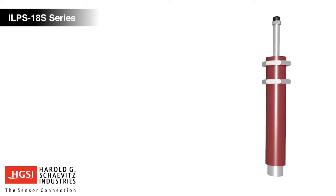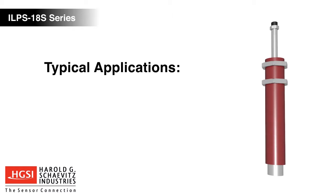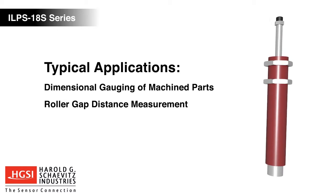ILPS18S LVITs are versatile devices that are used in a wide range of roller gap distance measurement and manufacturing process control applications.